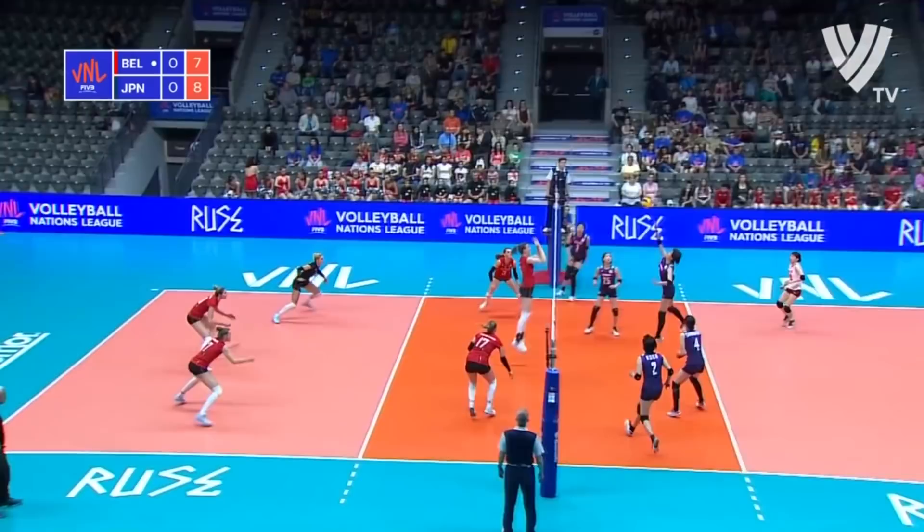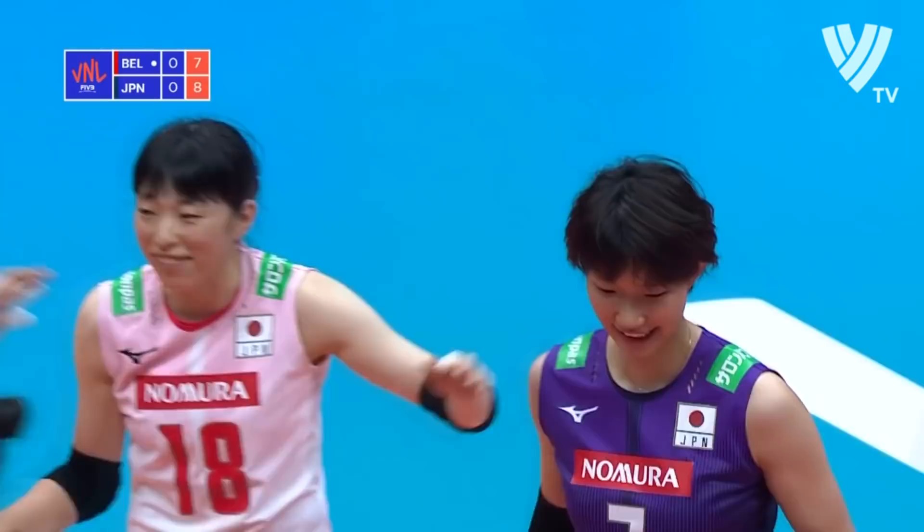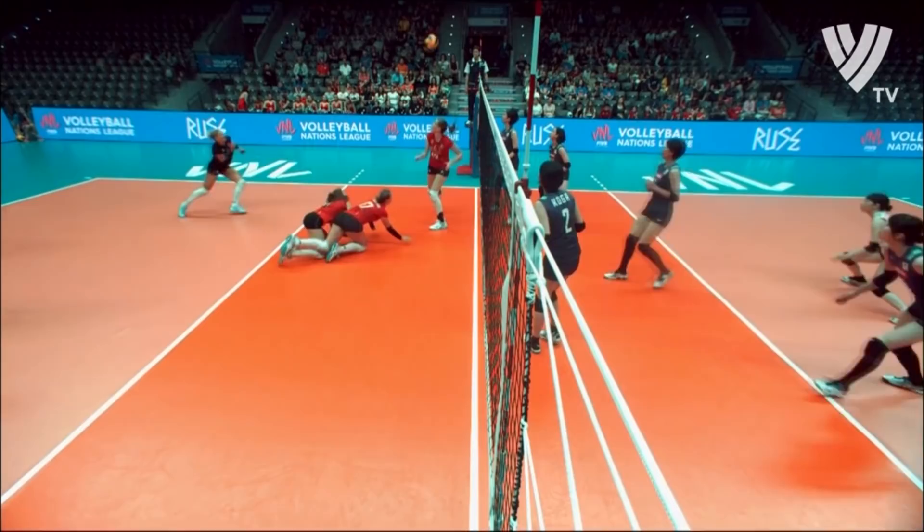Good defending — well, the effort at least. Alongside Van de Viva, Toseki serving. Japan lead by two.